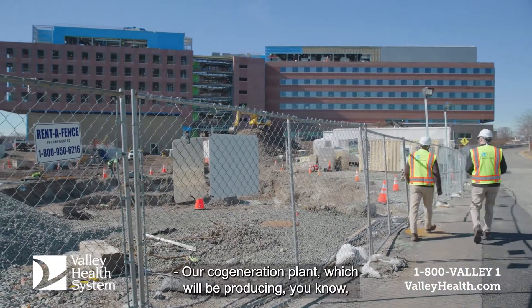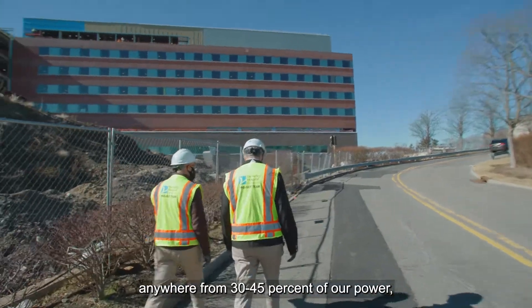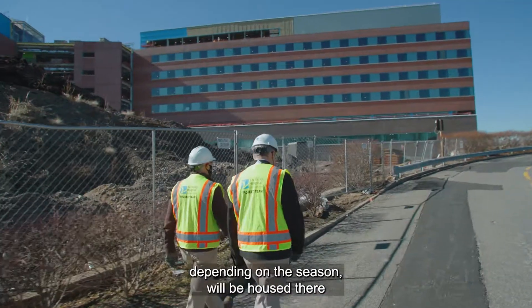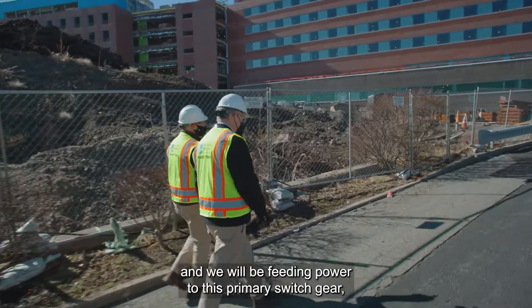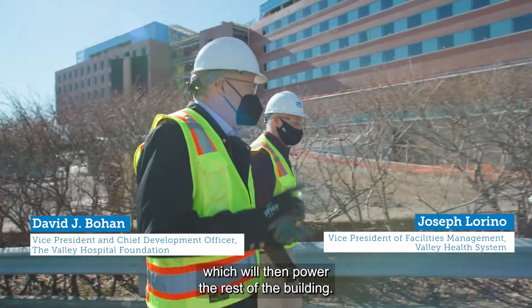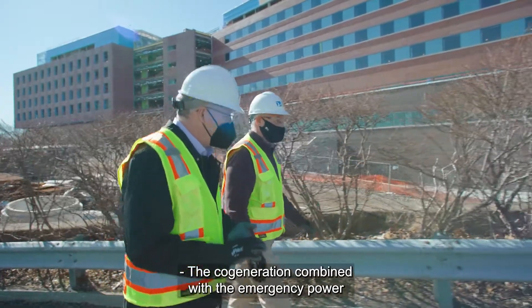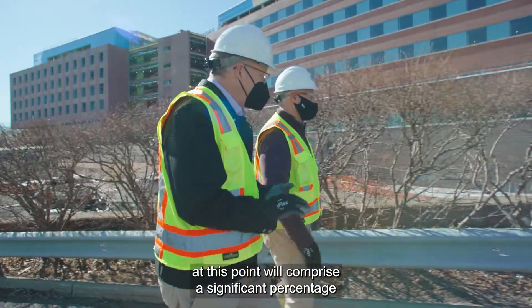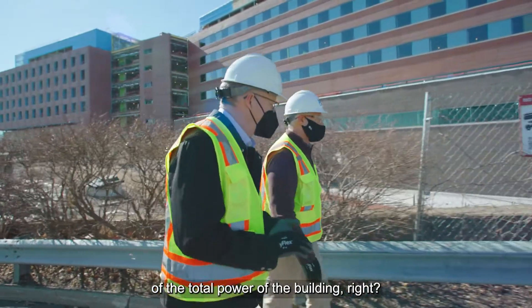Our co-generation plant, which will be producing anywhere from 30 to 45 percent of our power depending on the season, will be housed there. We will be feeding power to this primary switchgear, which will then power the rest of the building. The co-generation combined with the emergency power will comprise a significant percentage of the total power of the building.